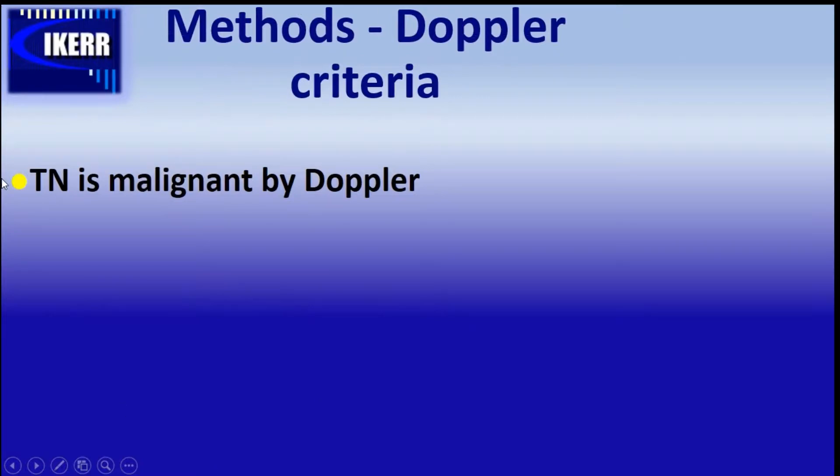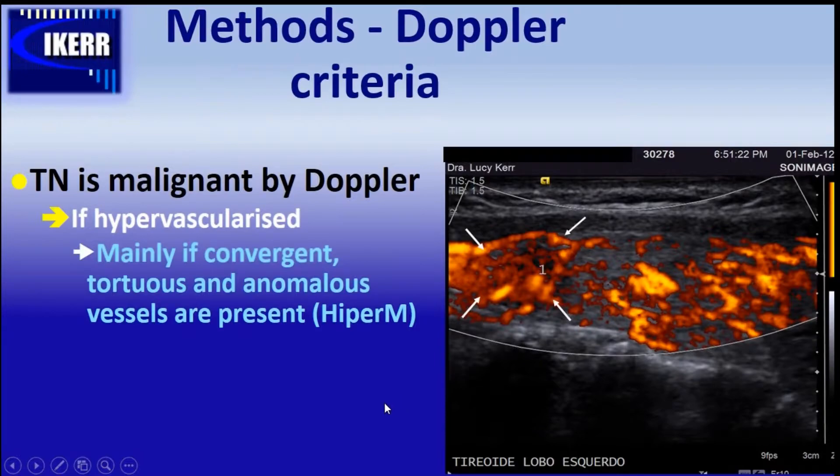We say a thyroid nodule is malignant by Doppler if it presents any one of the following signs: the nodule is mainly hypervascularized compared to the normal parenchyma, with convergent vessels coming to the lesion, and tortuous vessels seen inside. Or we can see nests of neovascularization. This pattern is called hyper-M.